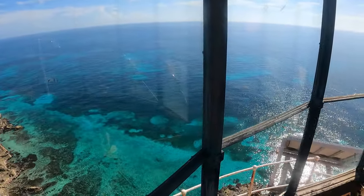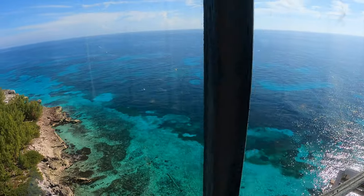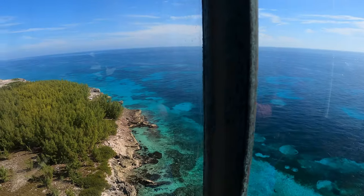Going back down documenting the descent — it's hot up here. Look at this view, you can see into the water.